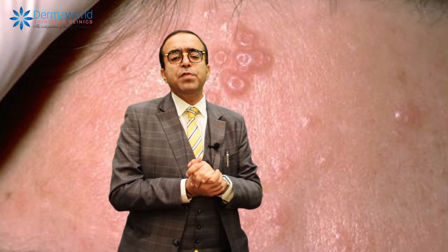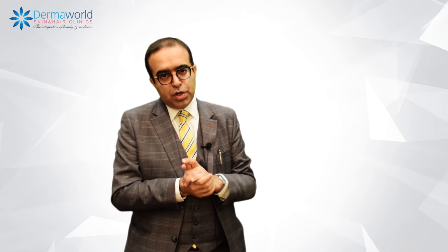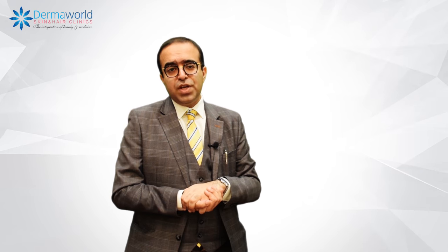If you are suffering from Molluscum Contagiosum, you have to understand that it's a viral infection. New lesions might occur, and you can cause the same lesions to your family members if you are living in close contact.